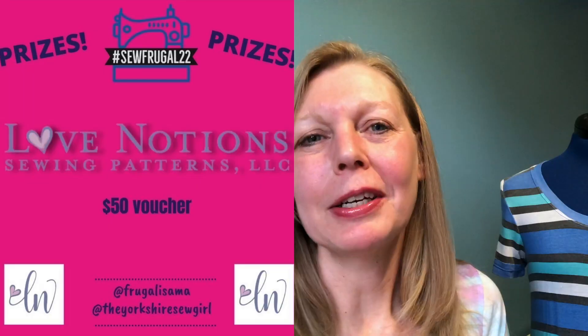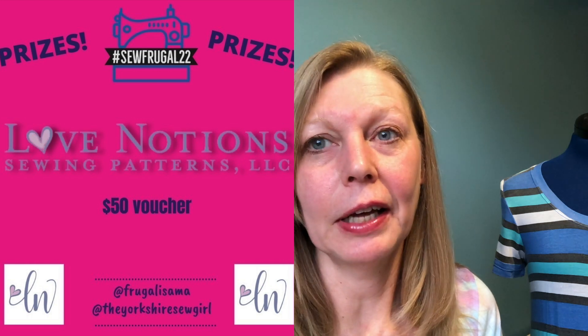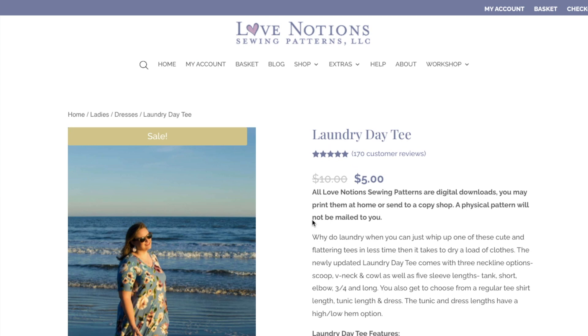I'm just here today to tell you about one of the prizes, and that is from Love Notions. Love Notions have very kindly offered us two prizes — one for the contestants and one for the vloggers. The contestant prize is a $50 voucher to spend on the Love Notions website, so you can buy anything you like on there.